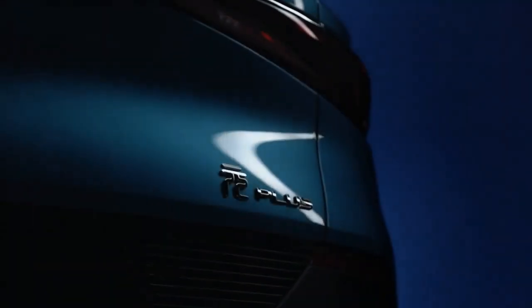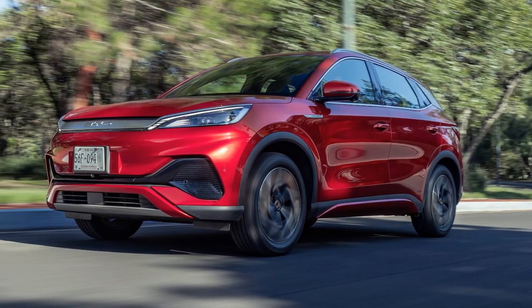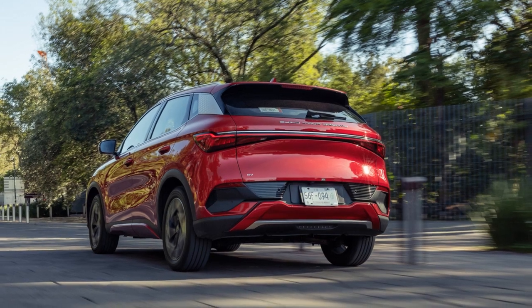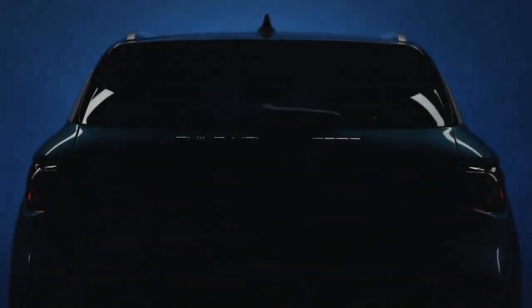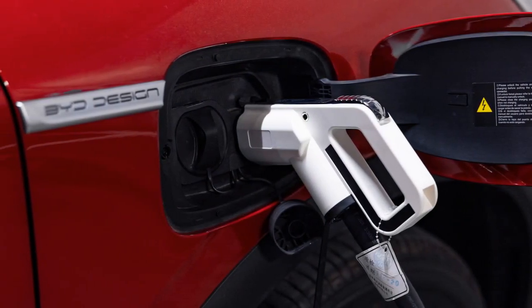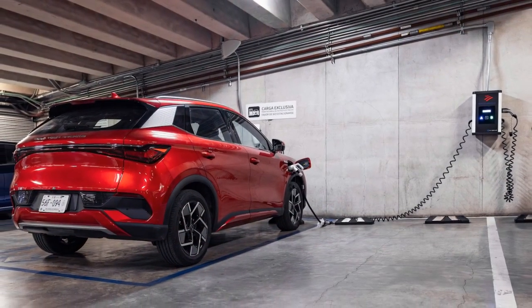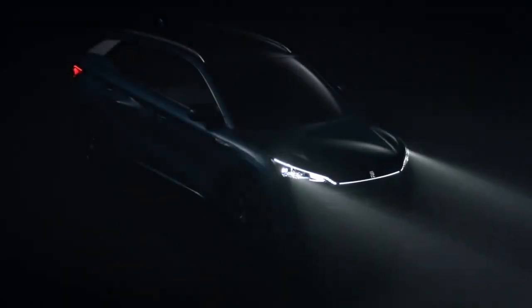2. Powertrain and Performance. Under the hood, the 2024 BYD Yuan Plus boasts an advanced powertrain that leverages BYD's extensive experience in electric vehicle technology. This EV is equipped with a robust electric motor that delivers impressive acceleration and torque, with a 63 kWh lithium-iron phosphate battery pack providing a substantial driving range on a single charge, making it ideal for both urban and long-distance driving. The Yuan Plus accelerates from 0 to 60 mph in just under 6 seconds, with multiple driving modes allowing drivers to tailor performance to their preferences.